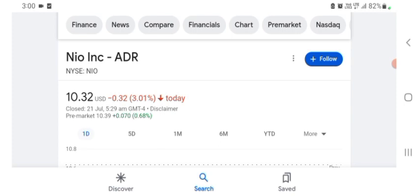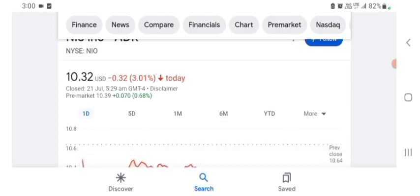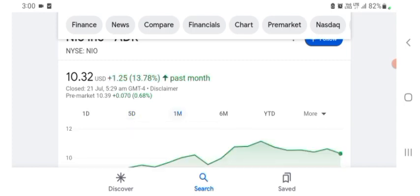NIO stock was trading at $10.32 US dollar with 3.01% negative in a day. We also see five days before the stock was trading at 3.28% negative in a day. We also see one month before the stock was trading at 13.78% positive in a day. The stock was financially strong.